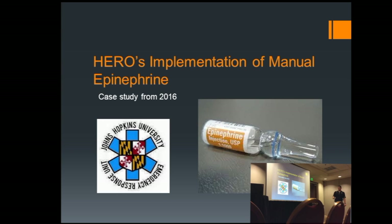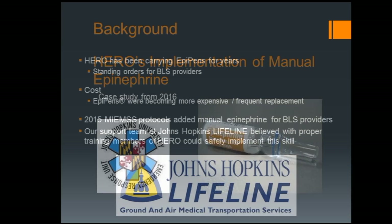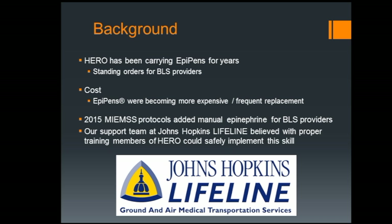The last thing I'd really like to talk about is a case study for how HERO — the Hopkins Emergency Response Organization — implemented an optional supplemental protocol. Over the last couple of years, epinephrine from EpiPens became really expensive and kept trending upward. HERO just doesn't use that many EpiPens — we were stocking six or eight a year to use maybe one dose. At sometimes $600 or $700 per dose, it just wasn't cost effective. So we asked: is there a better way? The state introduced in 2015 an OSP for BLS providers allowing manually drawn-up epinephrine, and that's what we sought to do.